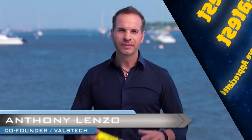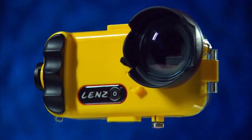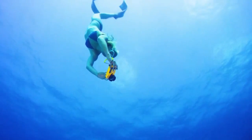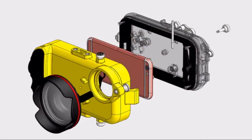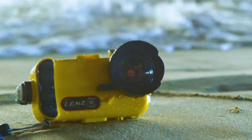Hi, I'm Anthony Lenzo, and this is Lenzo. With the Lenzo, you're able to take your iPhone 6 and now the iPhone 7 with you no matter where you go. At ValSec, we've come up with the safest, most advanced underwater housings for the iPhone 7 and the iPhone 7 Plus — the Lenzo.